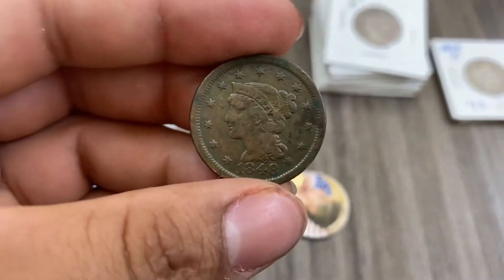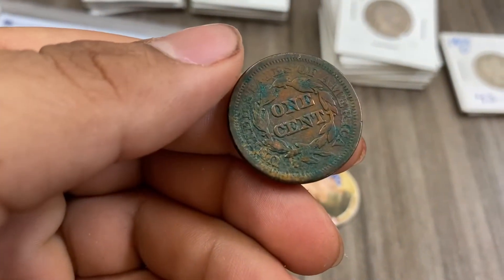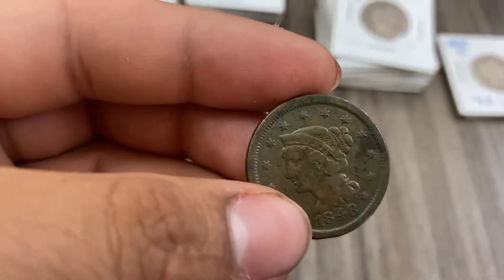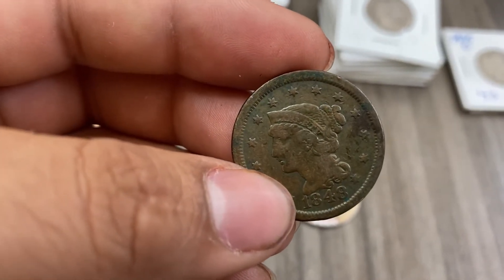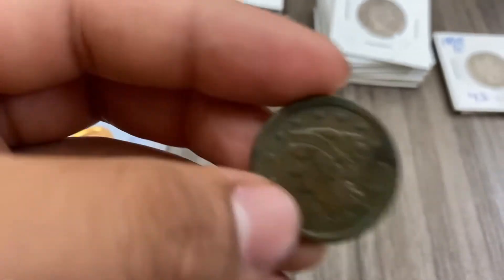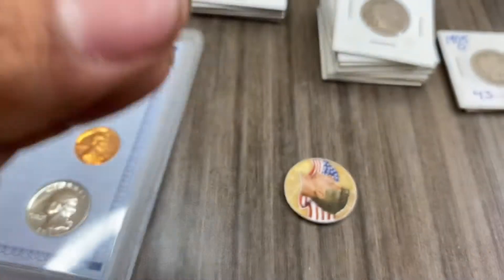Now over here it's pretty interesting — we have an 1848 penny. Very old, talking about old old. I looked it up and this right here is worth about $20.